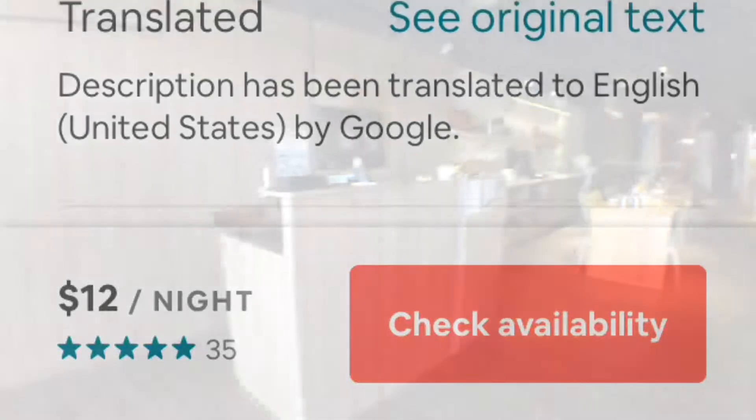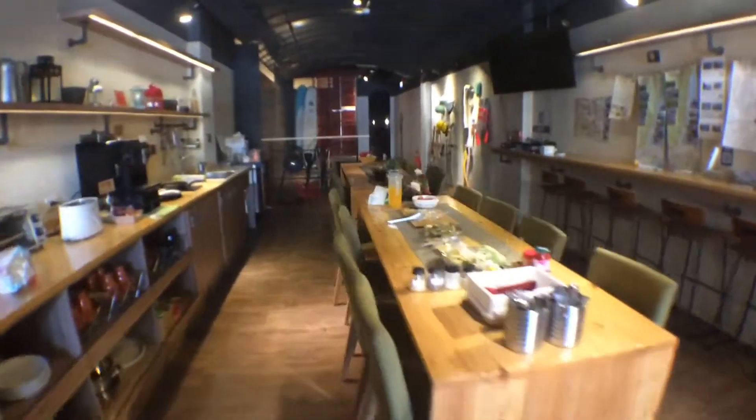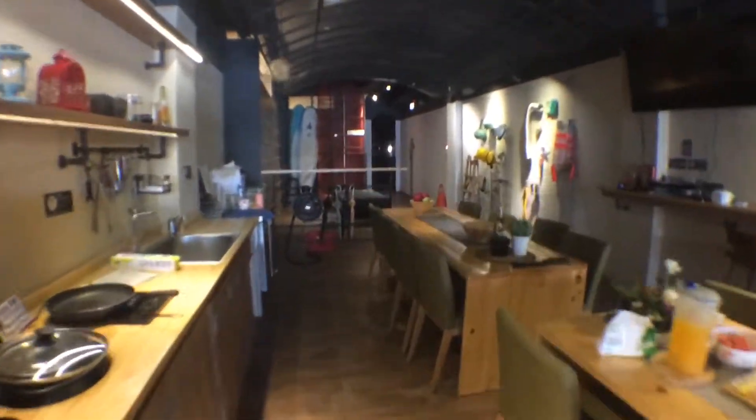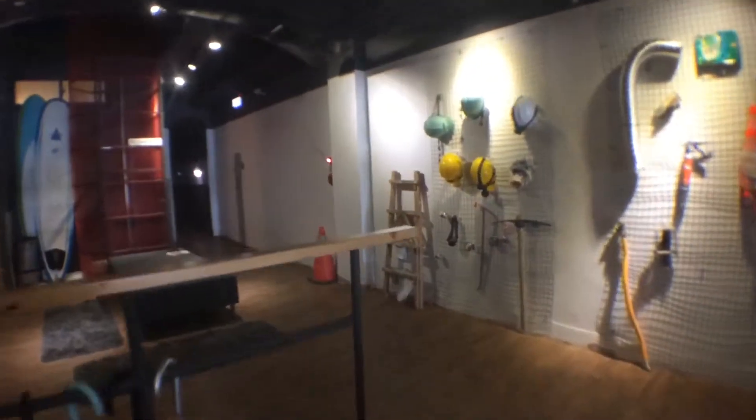For $12 a night, you get a pretty good deal at Cave Hostel. As you're coming in, you can see there's a little kitchen and a table where breakfast is served in the mornings — and it's also included.